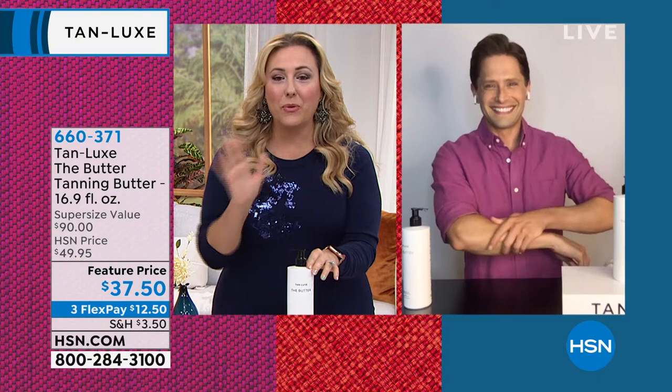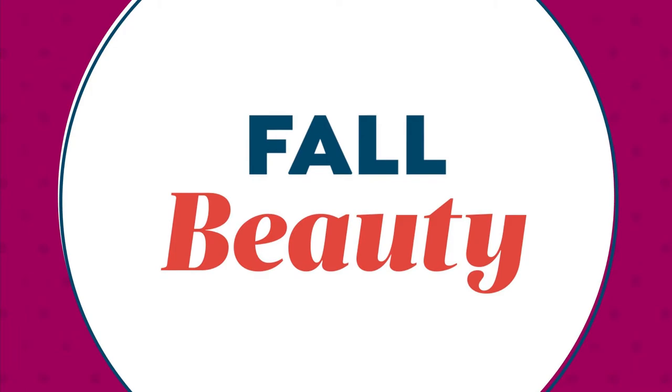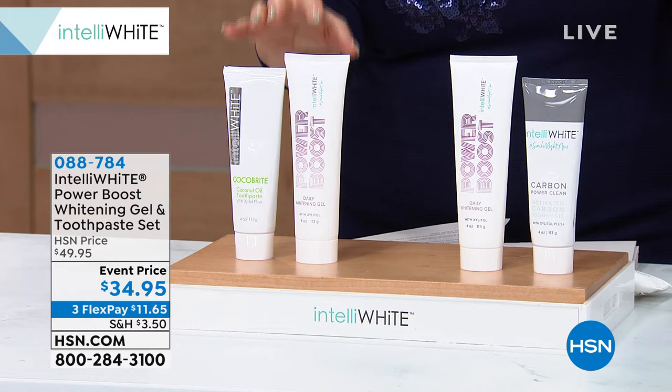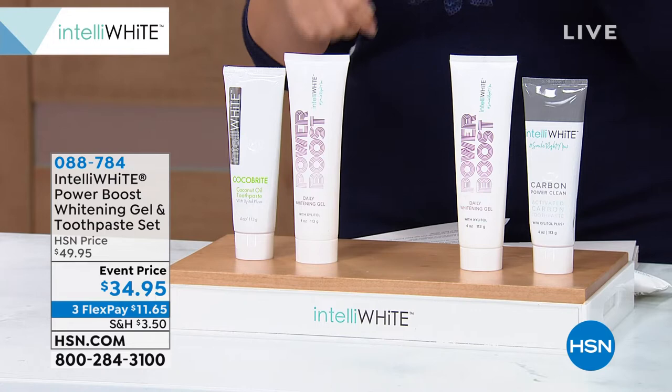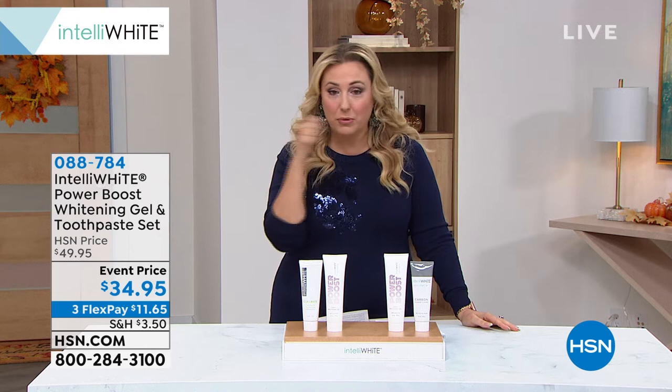We're going to continue on and talk about beauty anytime, any age. What do you do if you want to have white teeth? We've got a special from Intelliwhite where you get Coco Bright and the power boosting whitening gel. So it's a toothpaste — you're going to brush your teeth anyway. On that same toothbrush you're going to put the toothpaste and also the Power Boost whitening gel and brush your teeth. So it's no more effort than brushing your teeth. I've got a choice of the Coco Bright or the Carbon.